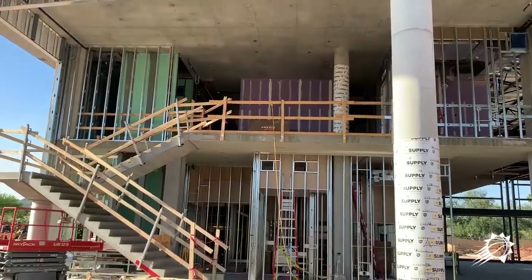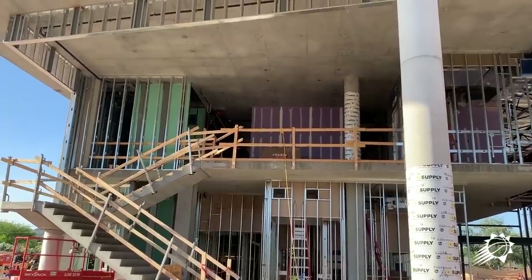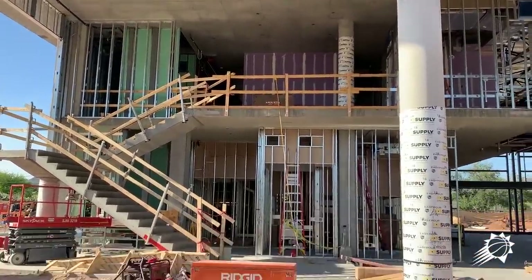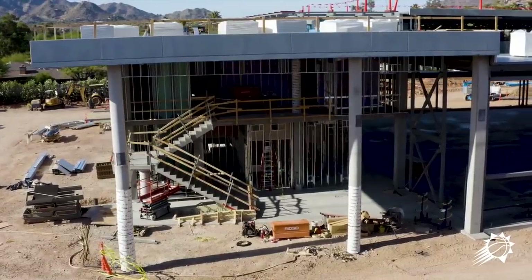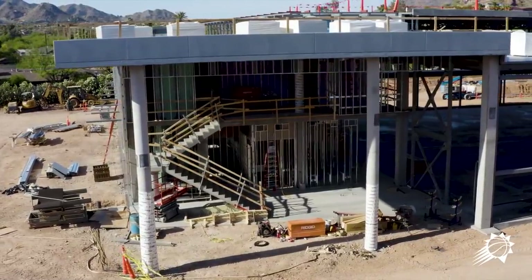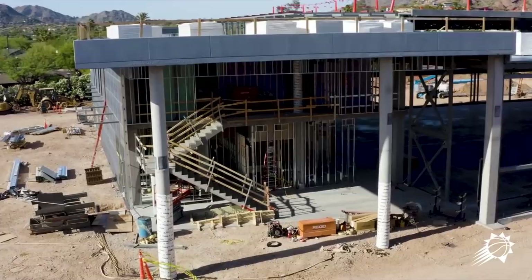Hey guys, it's Robert Sarver, it's Thursday the 23rd. I want to give you an update of the Performance Center for the Phoenix Suns and the Phoenix Mercury.